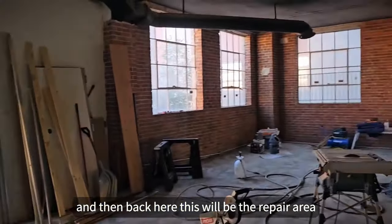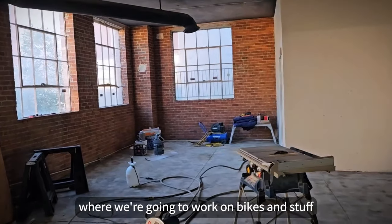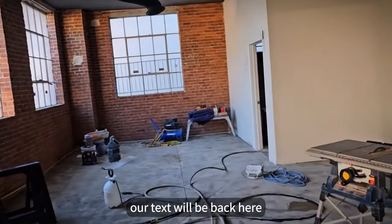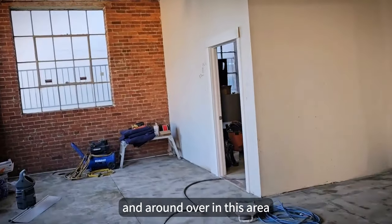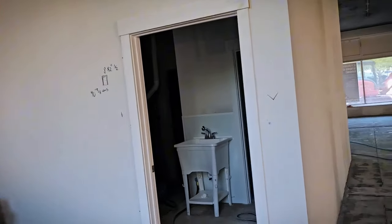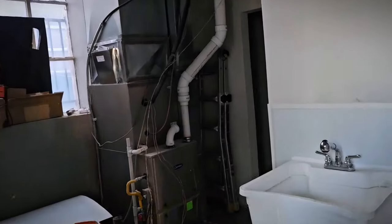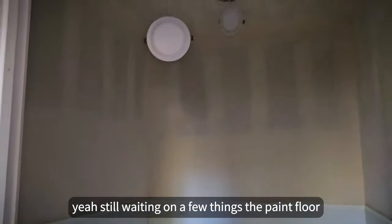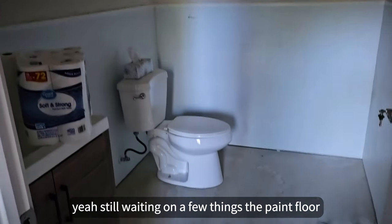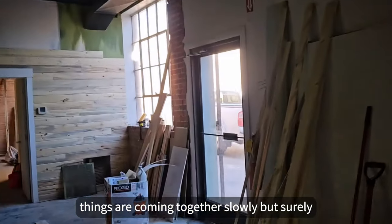Back here will be the repair area where we're going to work on bikes and stuff — get our techs back here. Still waiting on a few things: the paint, the floor. But things are coming together slowly but surely.